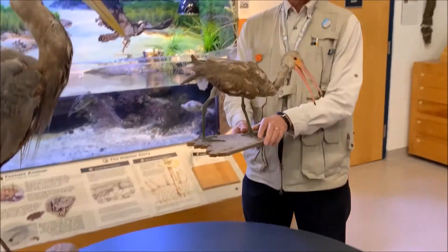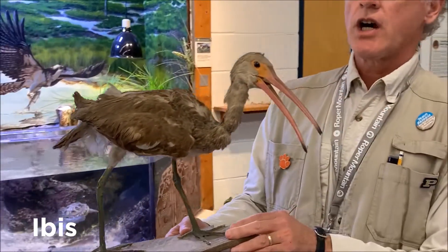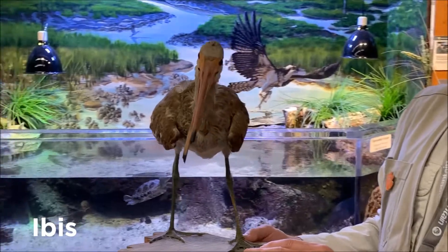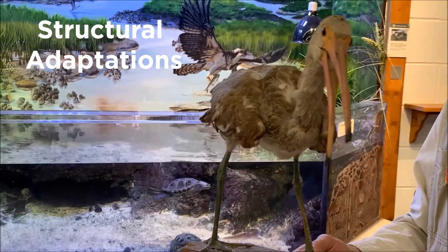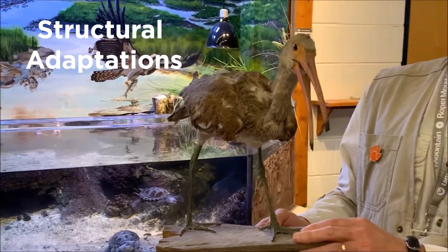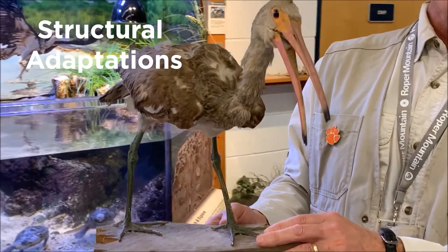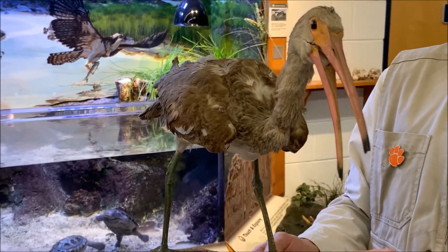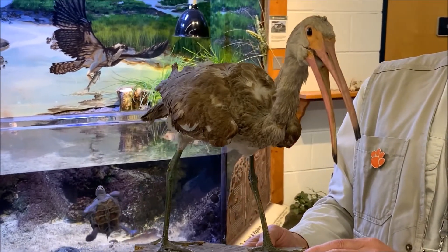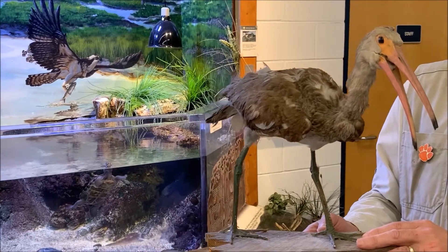First, I'd like to talk about this ibis bird. This is a young ibis. Structural adaptations are body parts or body features that help an animal find food, move away from prey, or travel. So let's talk about some structural adaptations of this ibis that you might be able to observe.